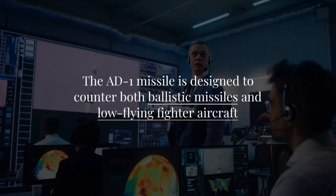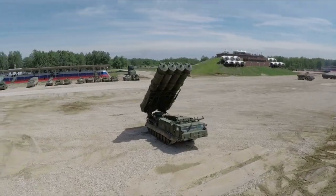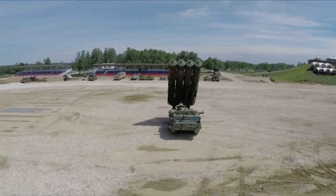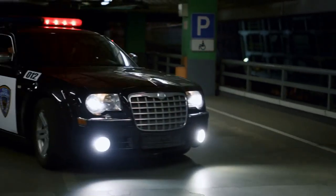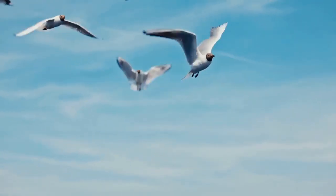The AD-1 missile is designed to counter both ballistic missiles and low-flying fighter aircraft, making it a versatile addition to India's defense arsenal. It is primarily effective in the endo-atmospheric region, but can also operate in the lower exo-atmospheric region.